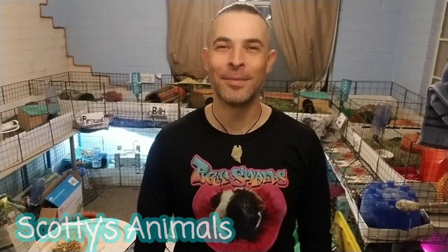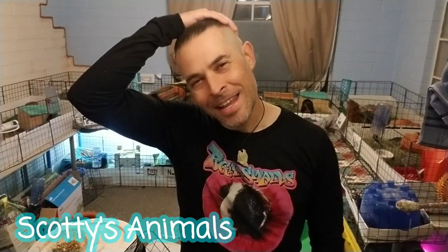Hey, Scott here, Scotty's Animals. I feel stylin' — I got a fresh haircut, just shaved. I'm wearing my jade Joshua Tree jade necklace.